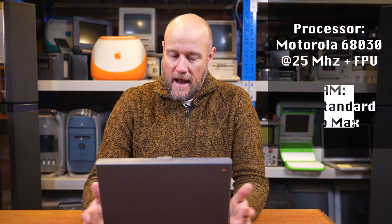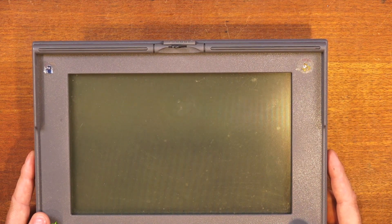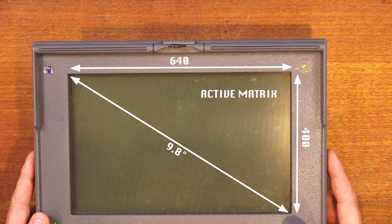The specification for this machine — it was no slouch. It had a 25 MHz 68030 processor, the additional floating point unit, and it could be specced up to 8 megabytes of RAM, coming standard with 4. The display is a 9.8-inch, 640 by 400 resolution active matrix display, giving really clear and crisp black-and-white images.